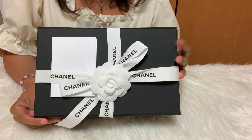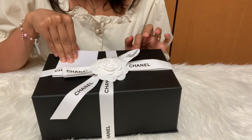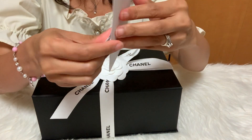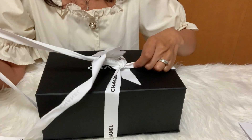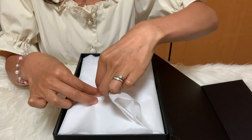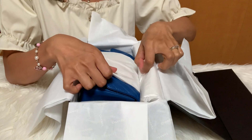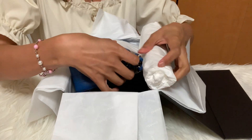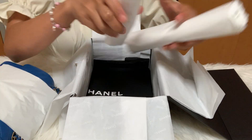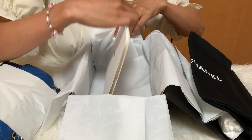This one I ordered through my SA and it came like this. I'm so excited to unbox this because I've never seen it in person. Here's my receipt. There's the dust bag and the booklet.